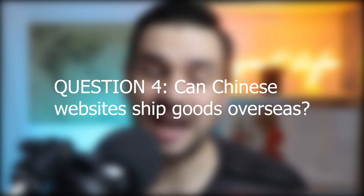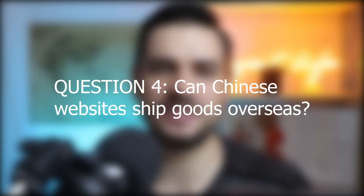Question number 4: can Chinese sourcing websites ship overseas? Mostly no, but in rare cases maybe. Aliexpress and Alibaba have the best channels for this directly on their platforms. However, if you want to save on costs and already have a decent freight forwarder, you may be able to convince some suppliers on Taobao, Pinduoduo, or 1688 to ship overseas. Some may already have contracts with couriers that support overseas shipping, but it is very rare.